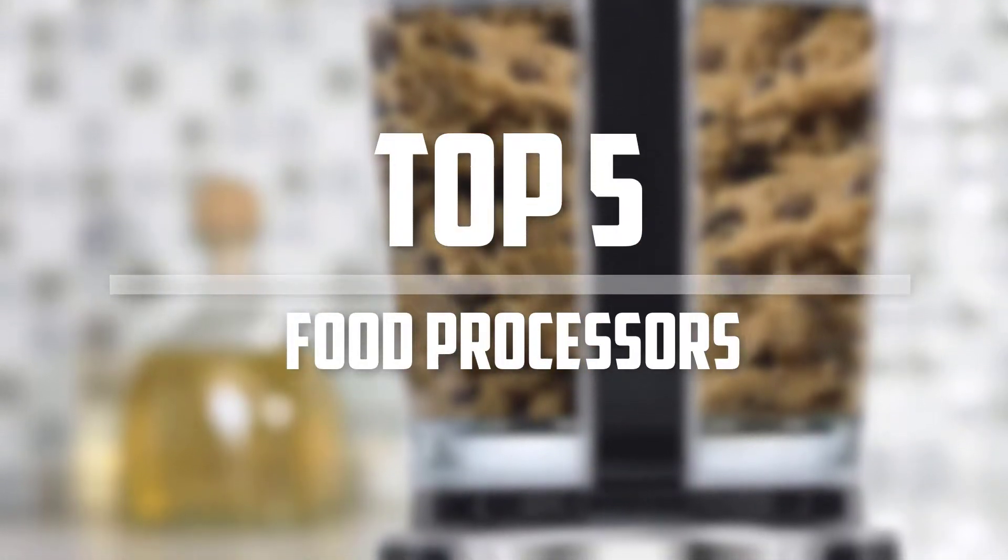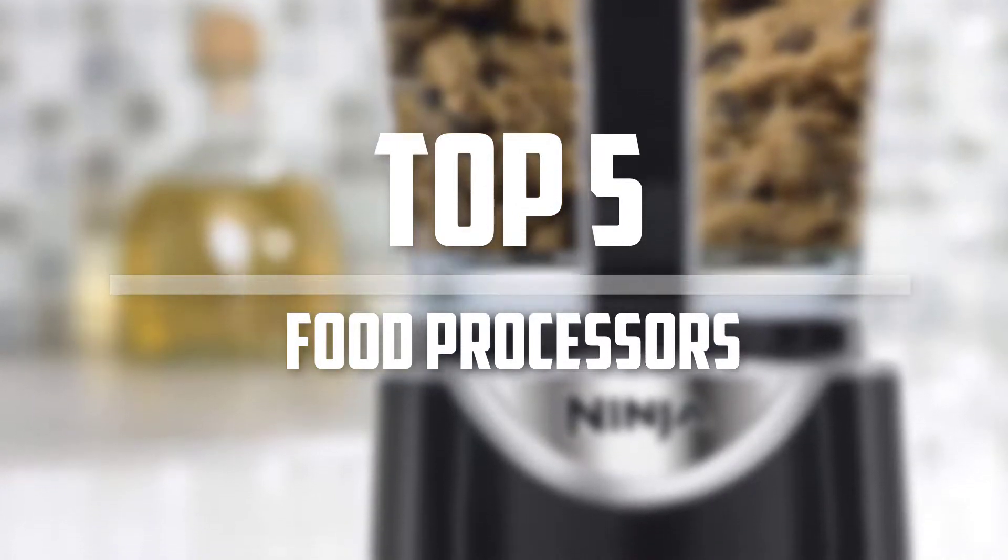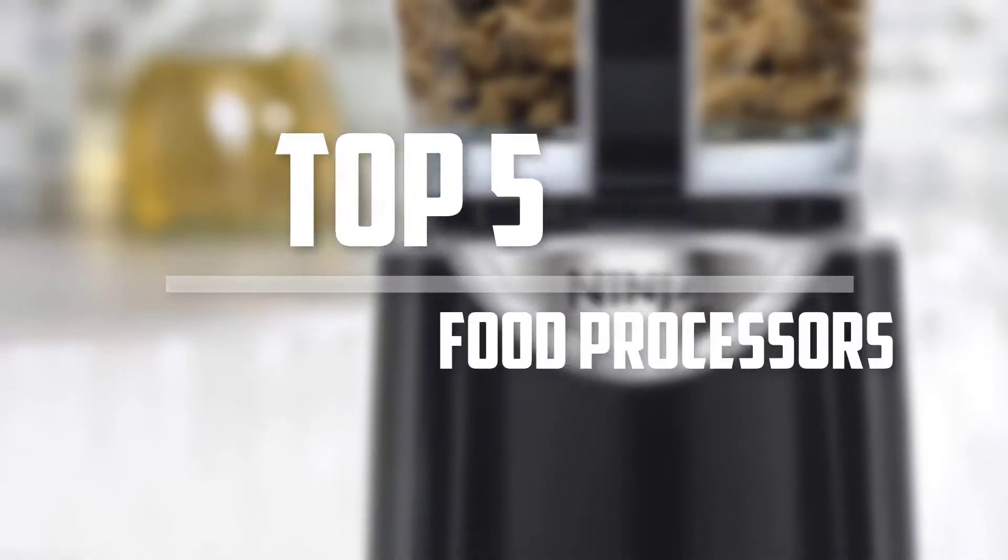Hello everyone, welcome back to the Tech Mart. In this video we are going to check out the top 5 best food processors. Okay so let's get started with the list.